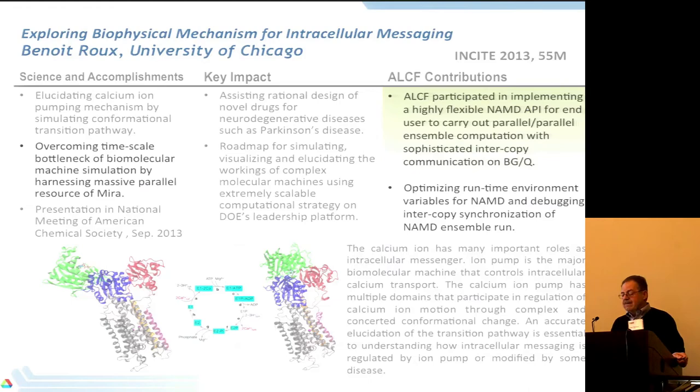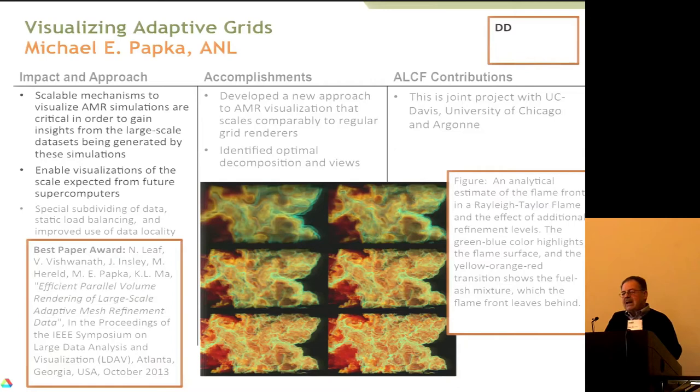As we see what's going on with all these applications, we often see that something is missing or could be done better. Our visualization team developed a new way of visualizing adaptive grids. A lot of people use adaptive mesh refinement these days, but you end up with huge volumes of data that need to be visualized. Mike Papka and his team developed a new way of visualizing adaptive grids — they got the best paper award last fall — and that's now something of general use for these kinds of data.